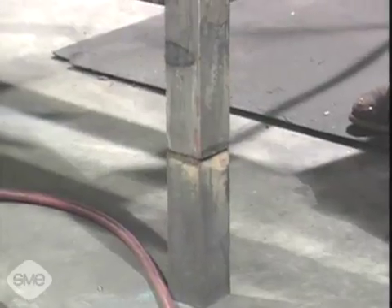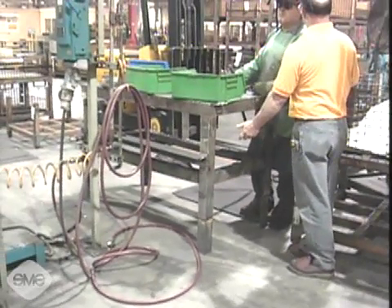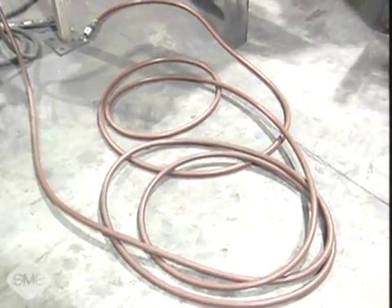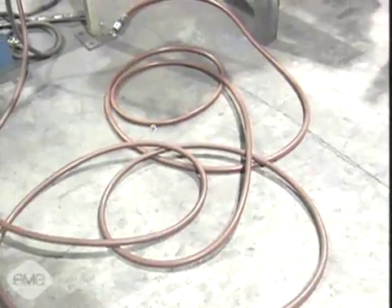Solving existing problems continues to be a major focus of the safety department. One of the first issues addressed was a problem with air hoses stored on the floor. It was a safety concern because workers would trip over the hoses, and if cut, the hose could release high-pressure air — a potentially dangerous situation.